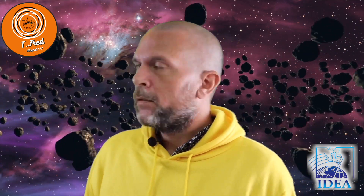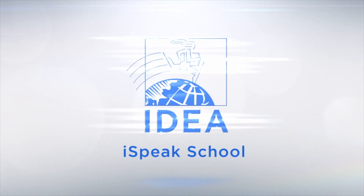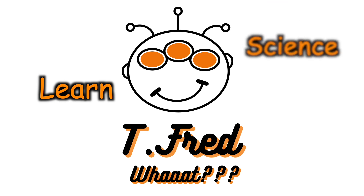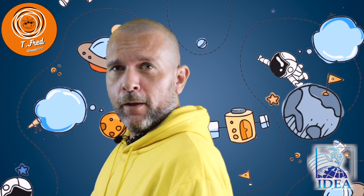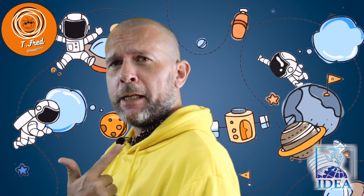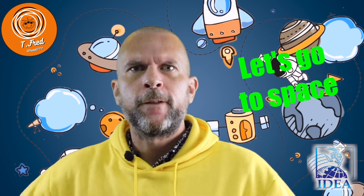Hey, I'm Fred! Let's talk about Science, guys! Today the topic is The Solar System!